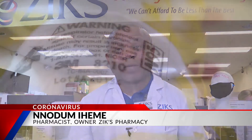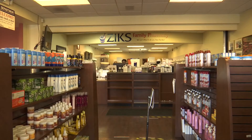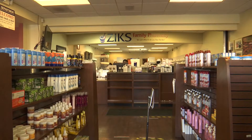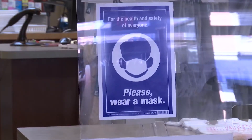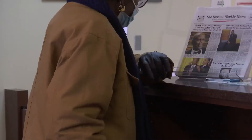We are waiting for our shipment because we sold the ones we had yesterday. At Zeke's Pharmacy in Dayton, customers are constantly inquiring about N95 masks. We have a lot of people coming in asking for N95 and we've been having calls for it. Whenever we get it in, we run out.